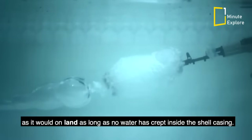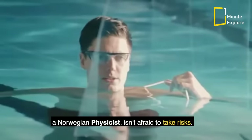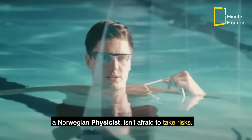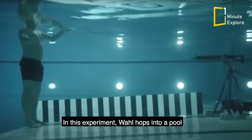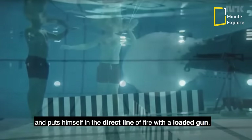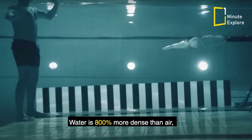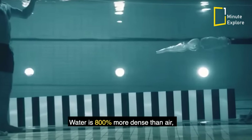When it comes to science experiments, Andrew Wall, a Norwegian physicist, isn't afraid to take risks. In this experiment, Wall hops into a pool and puts himself in the direct line of fire with a loaded gun. Using a cord, he pulls the trigger on himself.